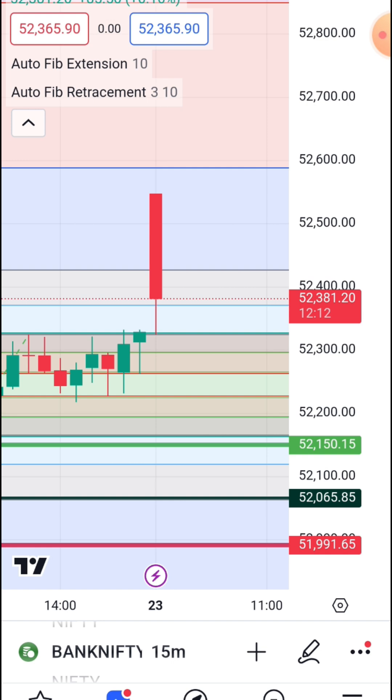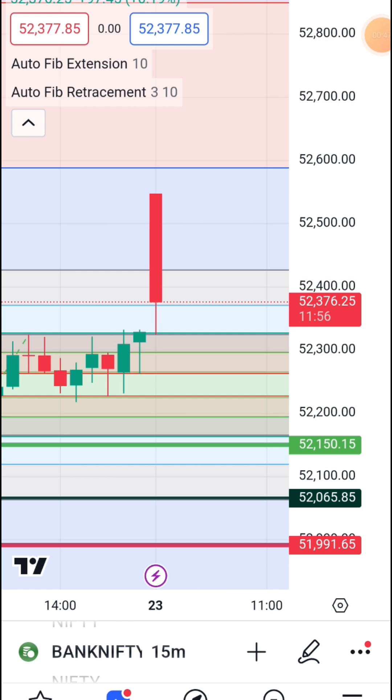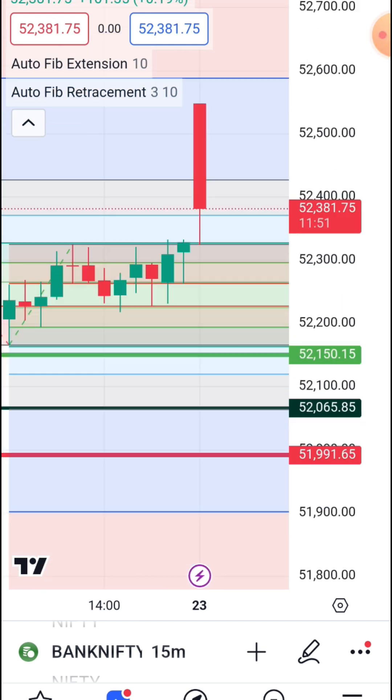When you buy into the Bollinger Bands, the price of Nifty, the value of Nifty and the market is also available. You find the price of Nifty and the value of Nifty. If you want the price of Nifty, then you will be able to reduce it — where the level is implemented.